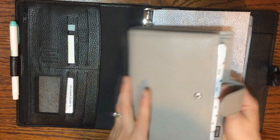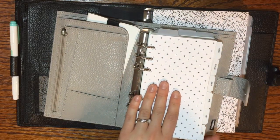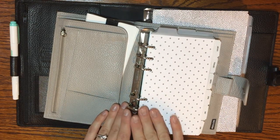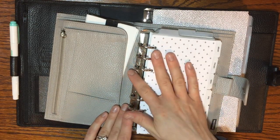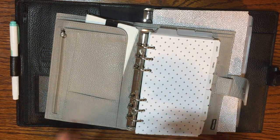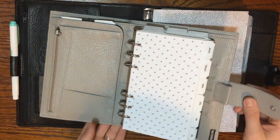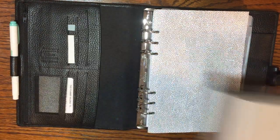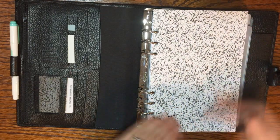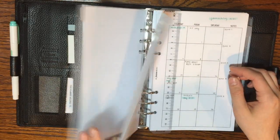I wanted 12 sections and therefore needed bigger rings, which was another reason I switched to A5. I did have a lot of tabs in my personal size planner as well, but because I had so many tabs, they were taking up a lot of space on my rings, limiting my ability to keep lots of months, daily pages, notes, and things like that.